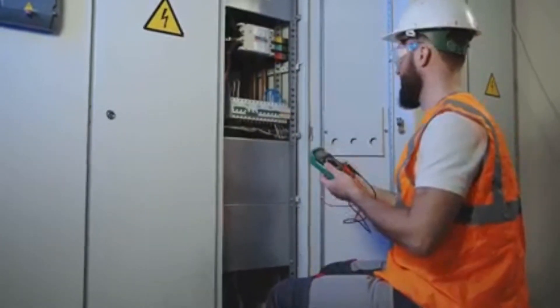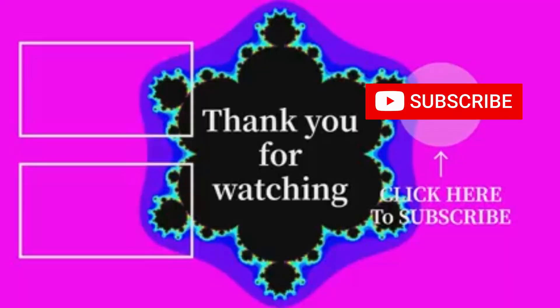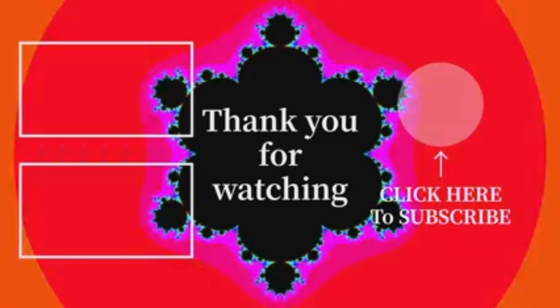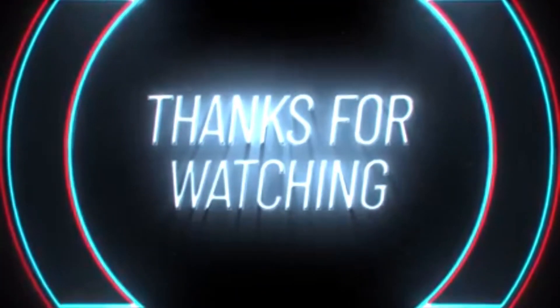And that's it for this video! If you found it helpful, give it a thumbs up and subscribe for more awesome content. If you have any questions or topics you'd like us to cover, leave a comment below. Thanks for watching, and see you in the next video!